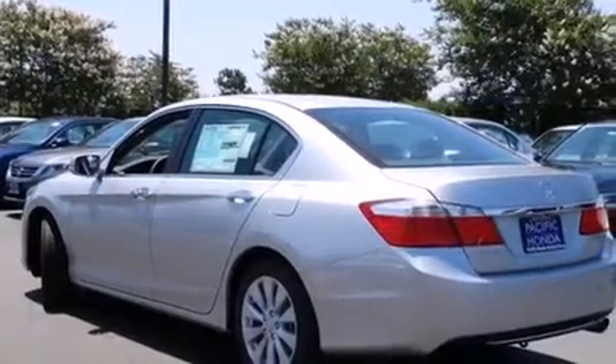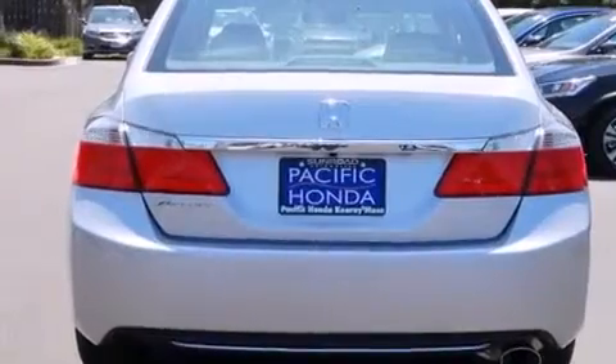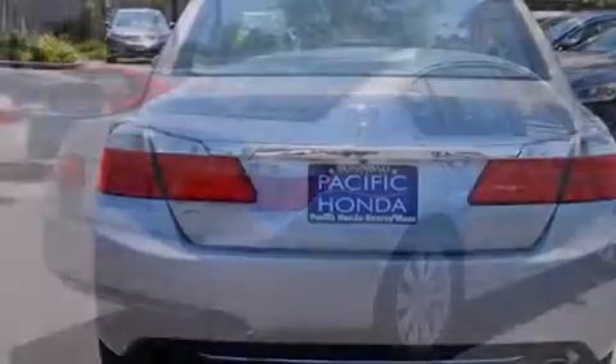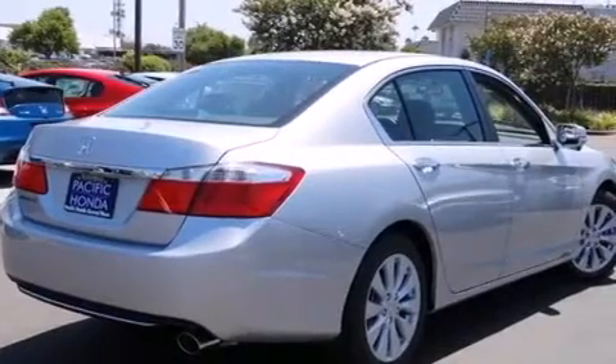All of the following features are included: Bluetooth cell phone integration, keyless ignition, a low tire pressure indicator, traction control and stability control systems, side curtain airbags, and air conditioning with automatic climate control.